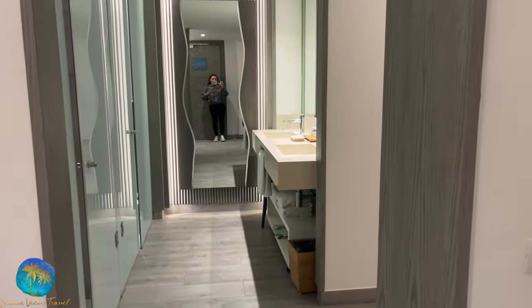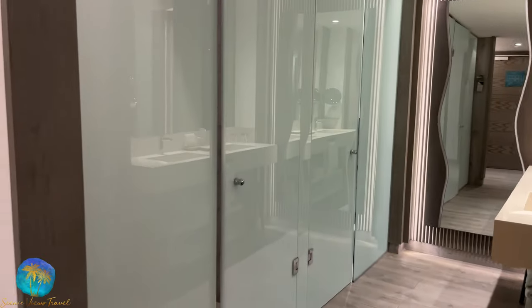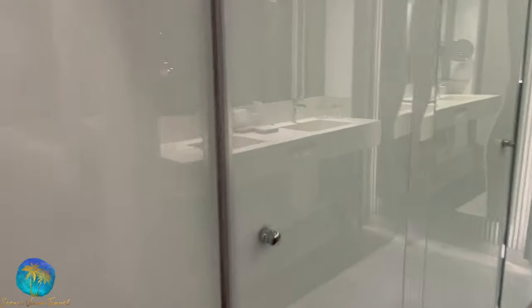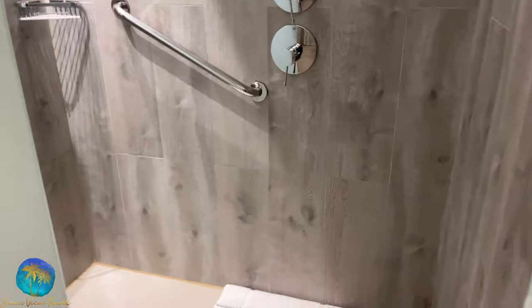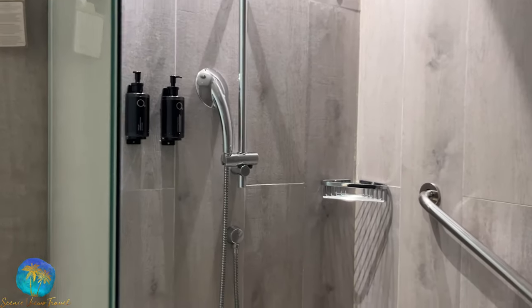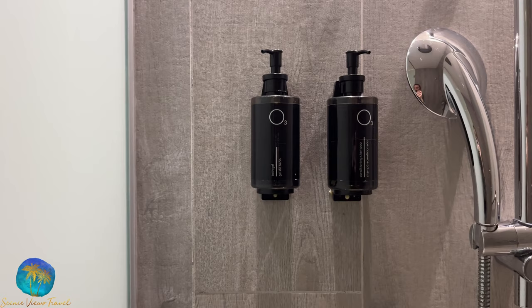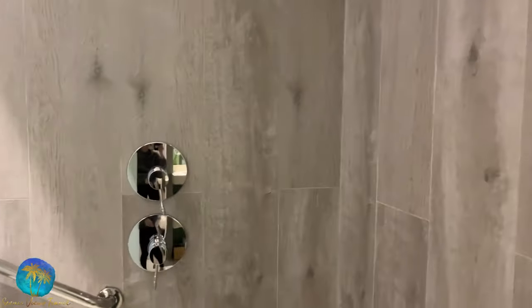Here we move to the open concept bathroom. You can see the shower in here with a rain shower head. They do provide conditioning shampoo and body wash in the shower, as well as a clothesline for drying your swimsuits.